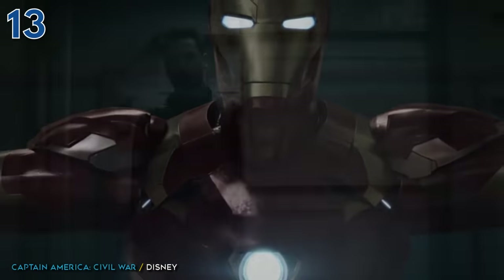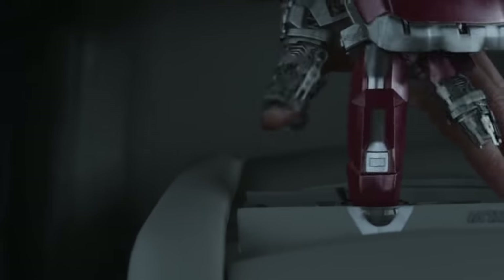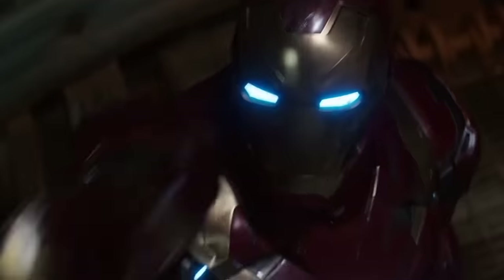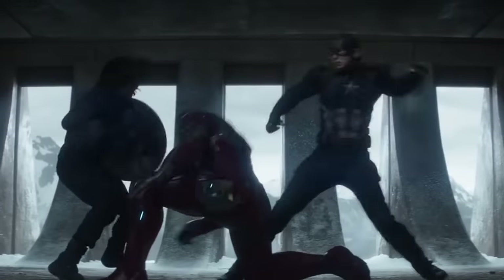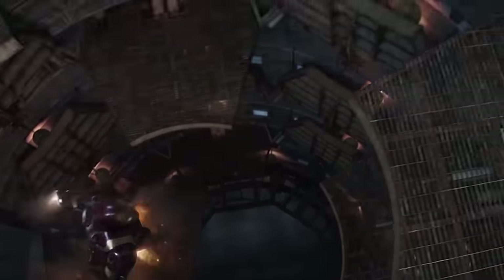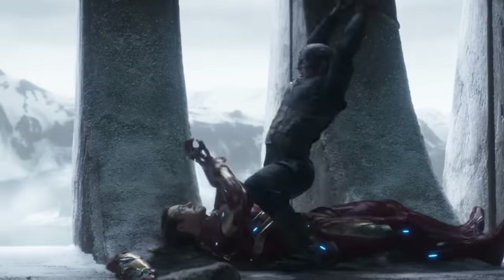The Mark 46 armor featured in Civil War is definitely not one of Tony's best, but it's still a pretty cool piece of hardware — especially in the way he puts it on. The Mark 46 has all the standard upgrades that earlier models had, but it's so low on this list because of how easily it's beaten. Essentially, a couple of punches from two super soldiers really put this armor out of commission. Cap was able to take away Tony's ability to fly and easily took out his targeting system. Something tells me if this armor goes down that easily, it wouldn't stand much of a chance against foes who pack a heavier punch.